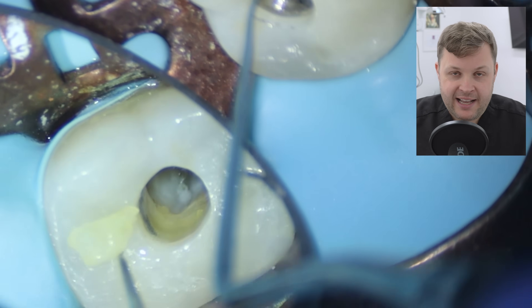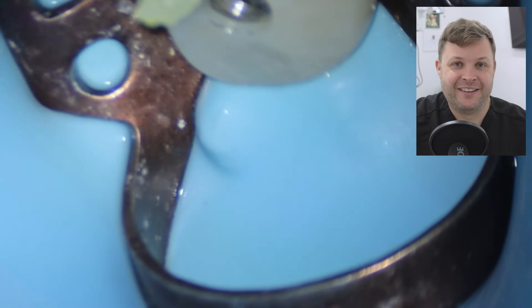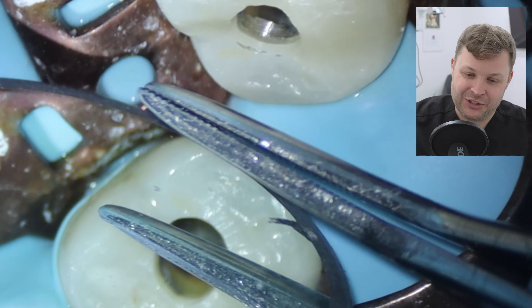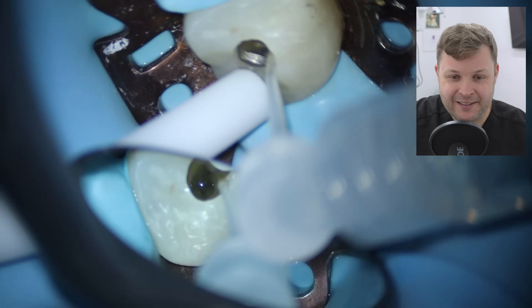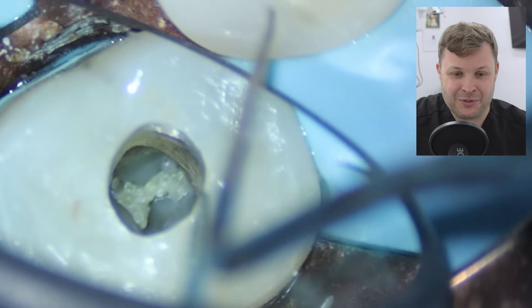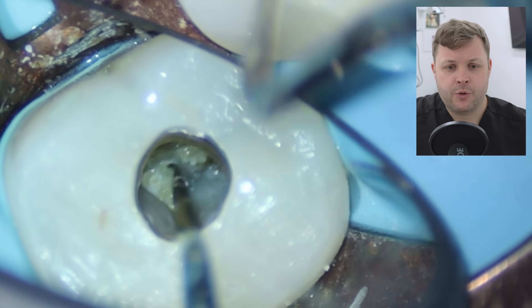After a lot of fiddling around, I ever so slightly start to lift the pulp stone out. As I hold it with my tweezers to get a shot for the channel, I'm holding just a little bit too hard and the pulp stone kind of flicks away — never to be seen again. I'm sure the nurse found it later when she was cleaning up. But it was a huge, massive pulp stone. So we've got that out.